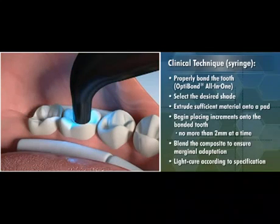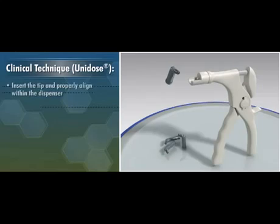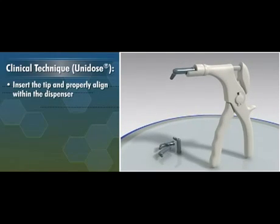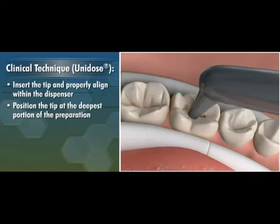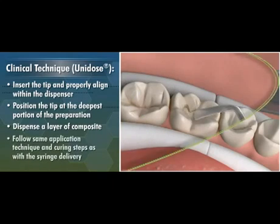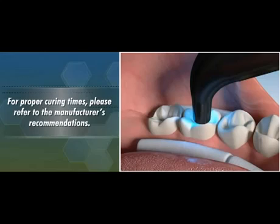When working on multiple surfaces, cure each surface for the recommended time. When using the unidose delivery system, insert the tip and properly align it within the dispenser. Position the tip at the deepest portion of the preparation, dispense a layer of composite, and follow the same application technique and curing steps as with the syringe delivery. For proper curing times, please refer to the manufacturer's recommendations.